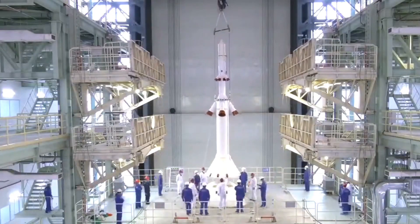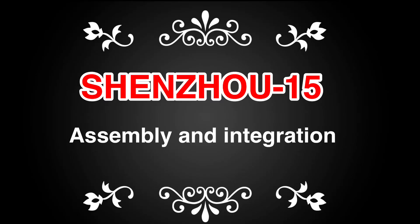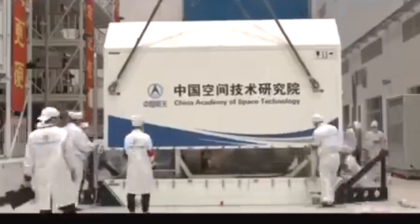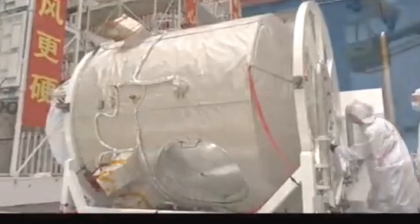The orbital module is used for docking with the space station and conducting experiments. The re-entry module is where the astronauts stay during launch and landing, and the propulsion module provides power and attitude control for the spacecraft.